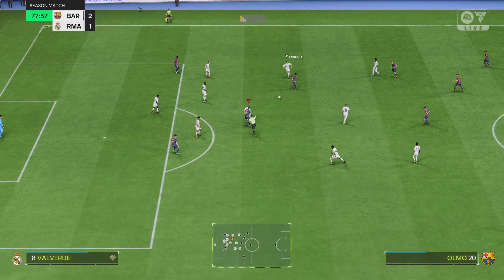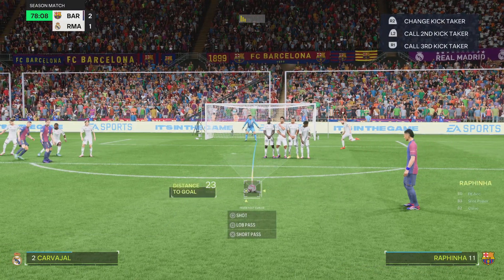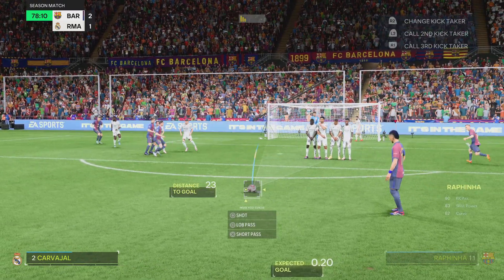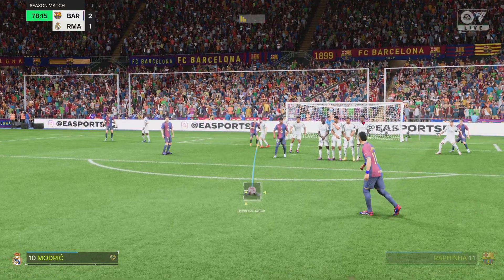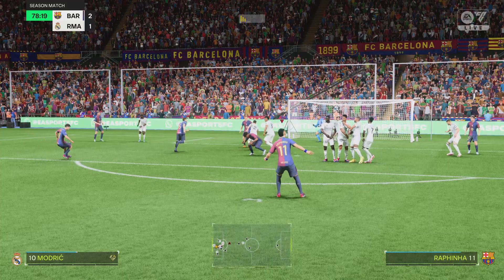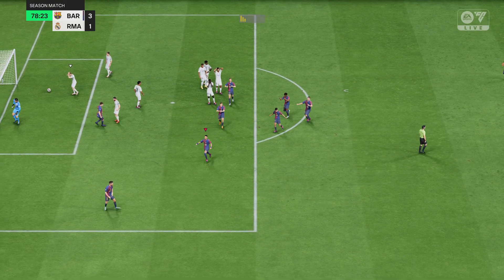Well, that's a foul, and it sets up a free kick in a dangerous position. And a goal! Almost bewitching in its beauty! Excellent technique!